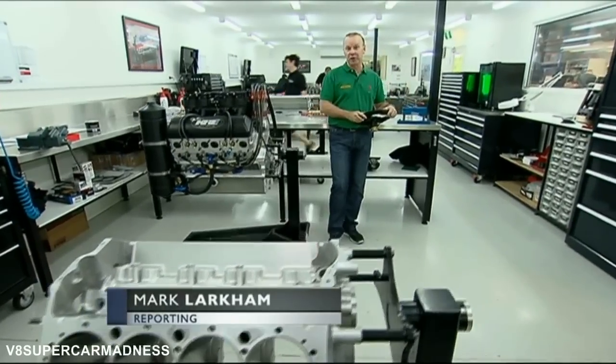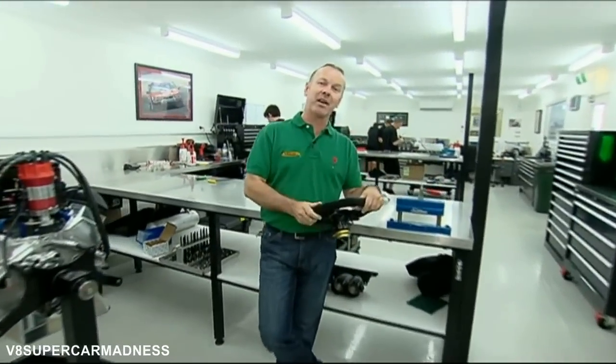I'm standing inside this beautiful workshop, KRE Race Engines. Kenny McNamara, owner and good friend of mine, used to actually work for me — a ripper bloke — but more importantly has the huge responsibility of managing the entire Team Vodafone engine program. I want to have a look at how that interfaces with this issue of economy we've been talking about.